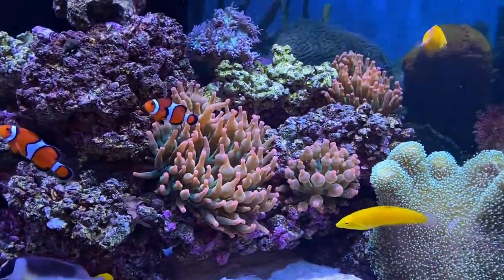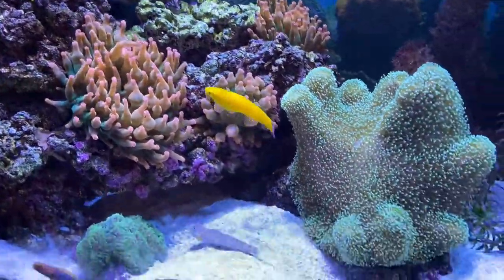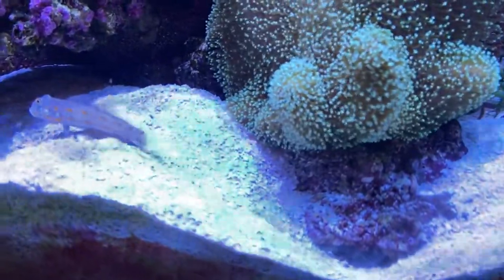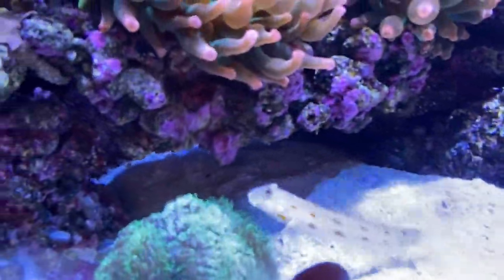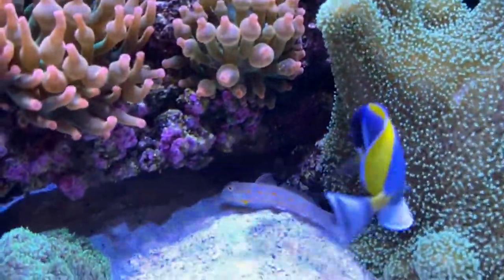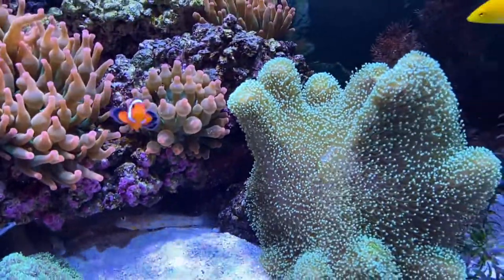He was just actually playing in the anemone. And you'll see these little holes throughout here — that's because a few of these fish, including that guy right there... What is that? That's called the diamond goby. He will actually move the sand around and make homes for himself underneath the rocks.